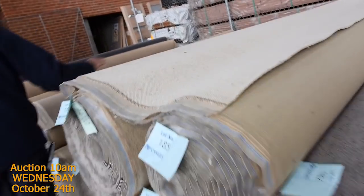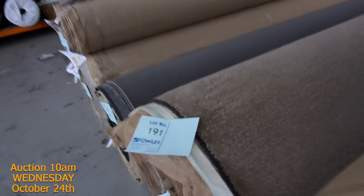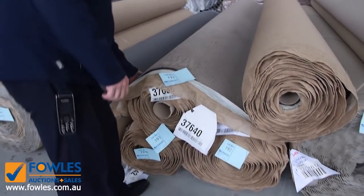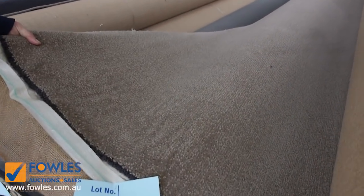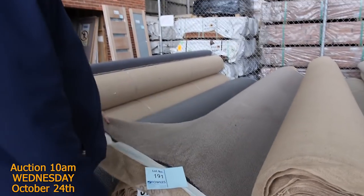We've got Berber carpet through here, lots of loop pile. This one here is really high quality wool — lot numbers 191 through 194. Have a look at it, beautiful quality carpet which would normally retail around $250 a metre. I'll be thinking somewhere around $50 to $60 for that, which is saving you nearly $200 a metre.